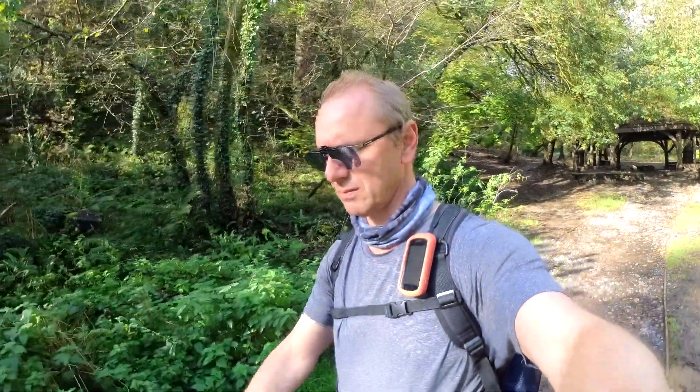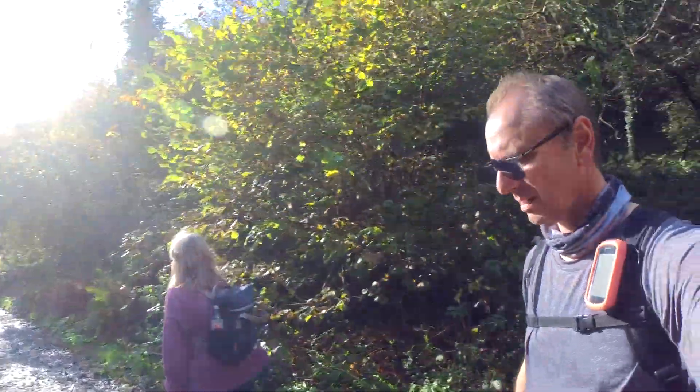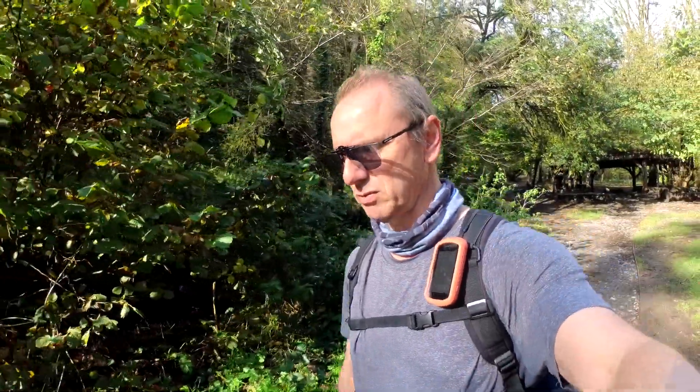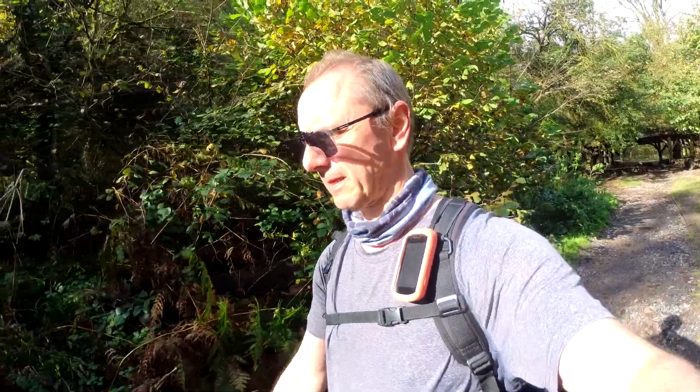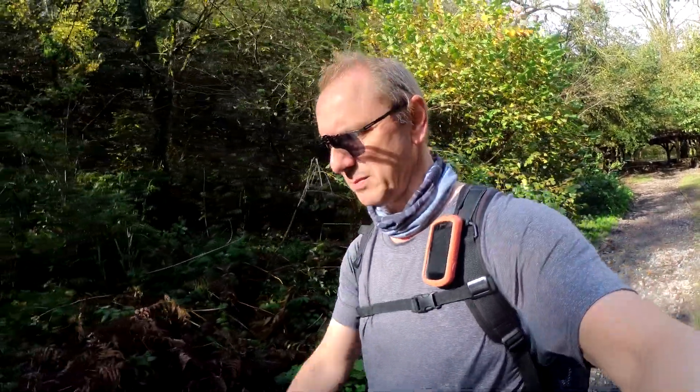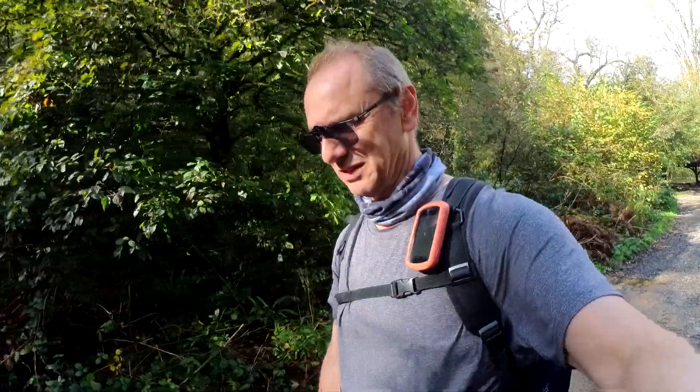That's it for today's walk. Lovely. Beautiful. We're just going to head back now to the Mumbles — about three and a half miles. Three and a half miles to get here, so it'll be a nice round trip of about seven miles. I probably won't record anything going back because it's just the same as you've seen coming here.